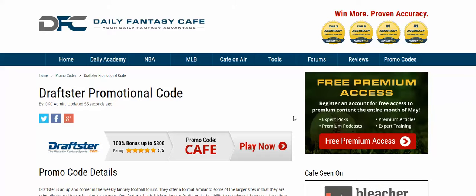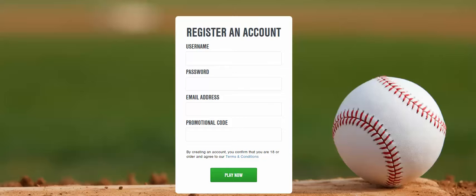This video is going to show you how to get the best Draftster promotional code available. Our promo code, 'cafe', provides you with a 100% bonus up to $300 on deposit. That is the best offer that Draftster offers, so there's no better promo code to use when you're signing up.